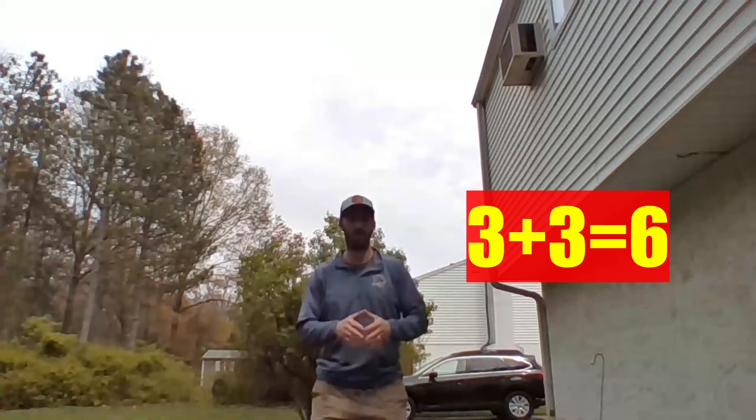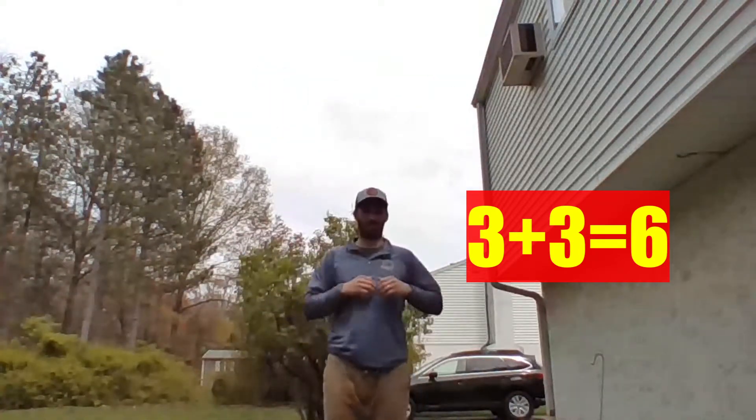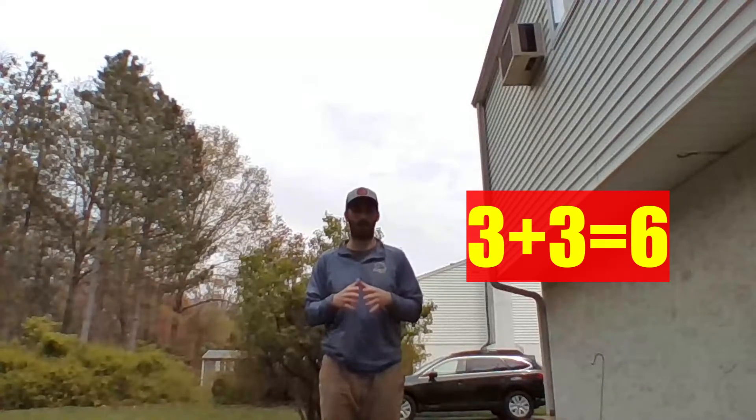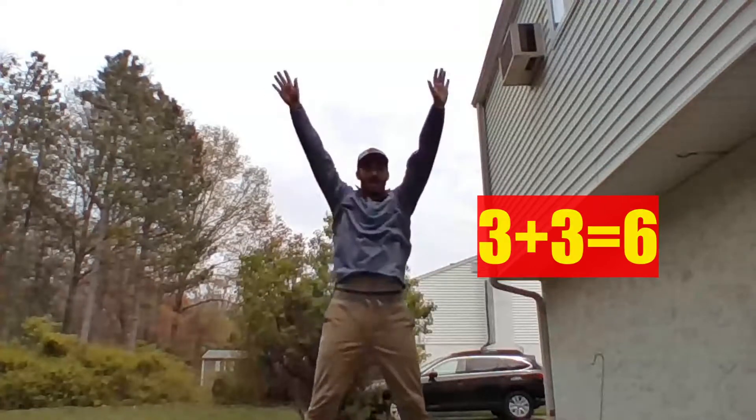Ready? Three plus three is six. Now let's do it together — same one. Three plus three is six.